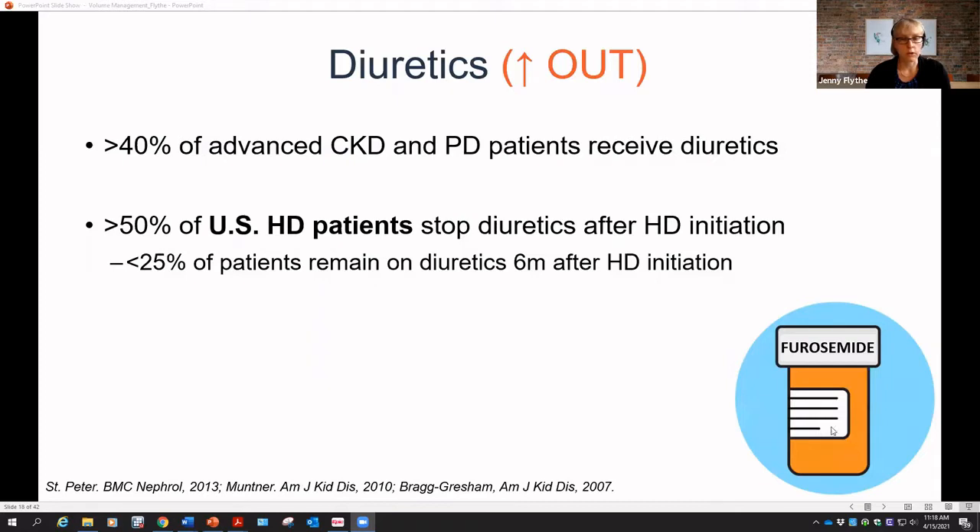What about diuretics — increasing the amount going out? Practice patterns regarding diuretics in hemodialysis vary substantially. Close to 50% of patients with advanced CKD and on peritoneal dialysis receive diuretics in most countries. However, in the United States, more than 50% of hemodialysis patients stop diuretics after dialysis initiation — and fewer than a quarter remain on diuretics six months after hemodialysis initiation. This decision doesn't correlate with residual kidney function; it seems to reflect individual nephrologist practice patterns.